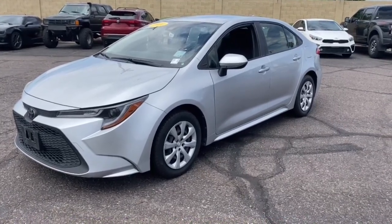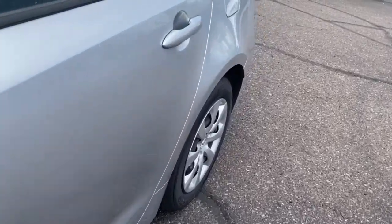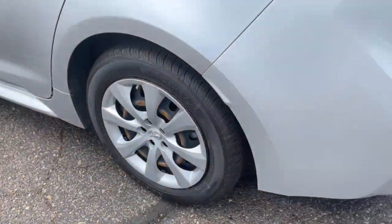Get a feel for the 2020 Toyota Corolla. This vehicle is an outstanding buy with fewer than 70,000 miles on the odometer.